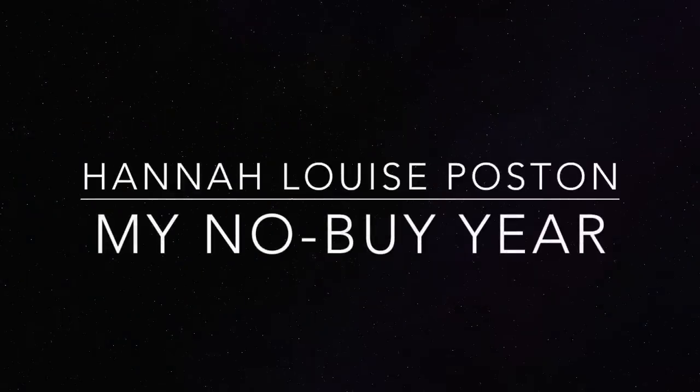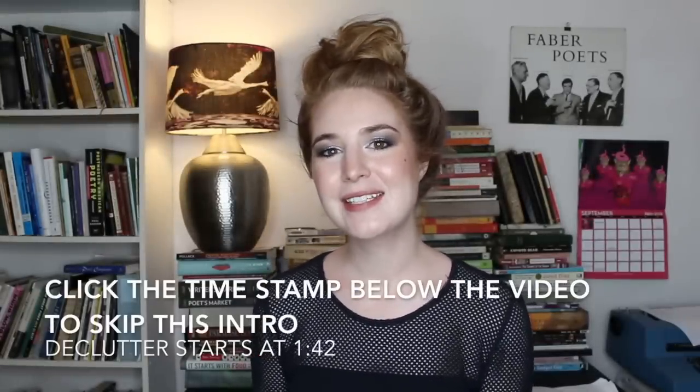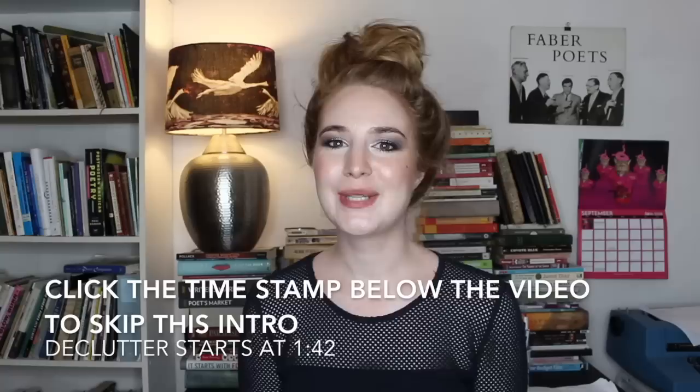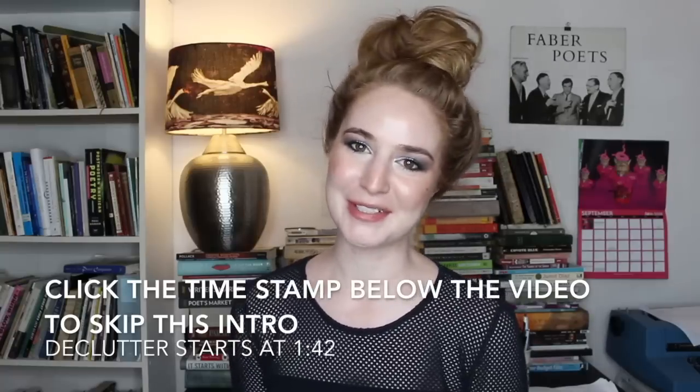My name is Hannah and this is my no-buy year. Welcome to another video in my declutter series. I will have my declutter playlist linked down below in case you'd like to click through and catch up on all of the things that I've decluttered up until now.